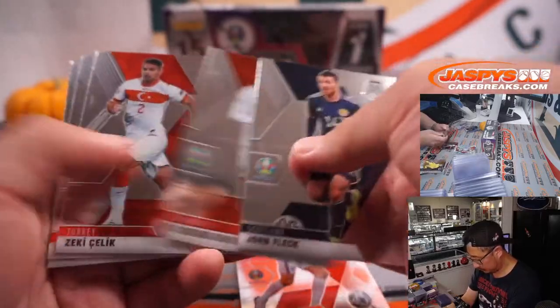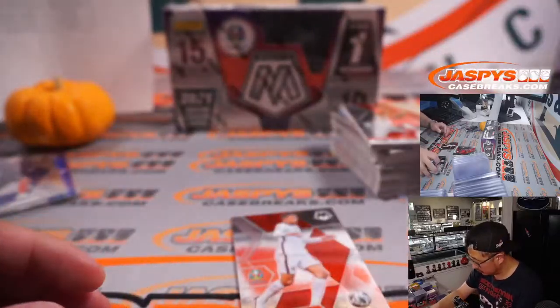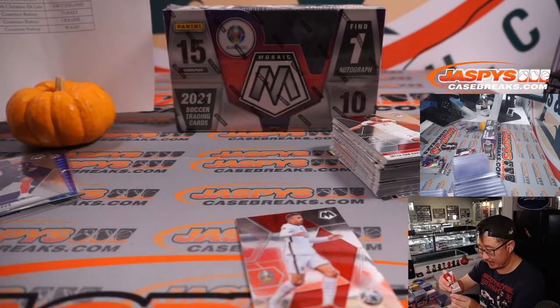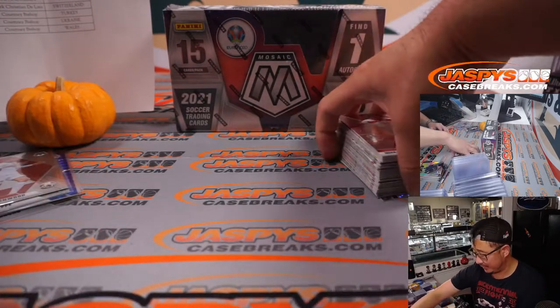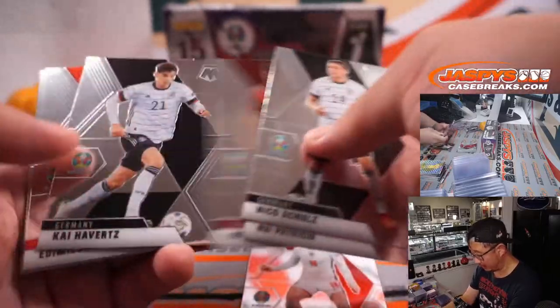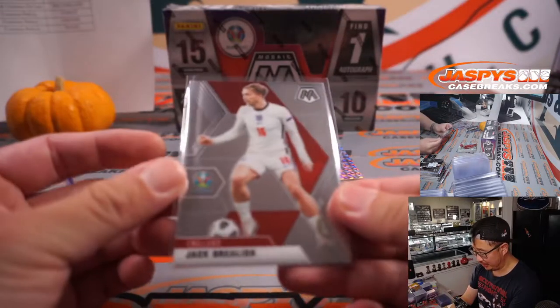Mason Greenwood. There's a Bukayo Saka mosaic parallel right here — that could be pretty nice. England could win. I mean, they looked really good in the Euros. With some more seasoning under the belts of these youngsters, they've got a good chance. They should be one of the favorites to win it all in Qatar next fall — it's going to be a fall-winter World Cup, which should be interesting. Because a lot of these players are still at an age where they could get even better.